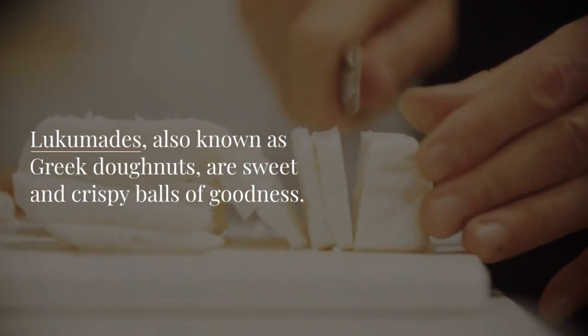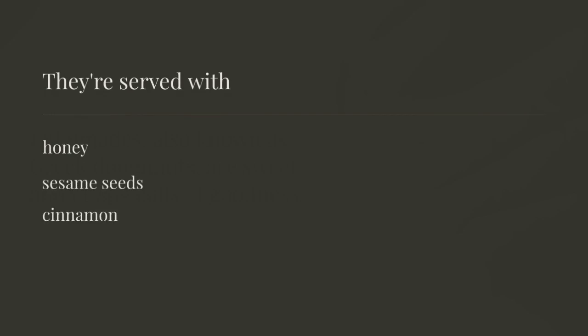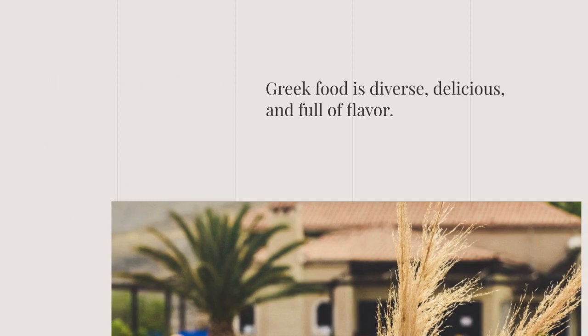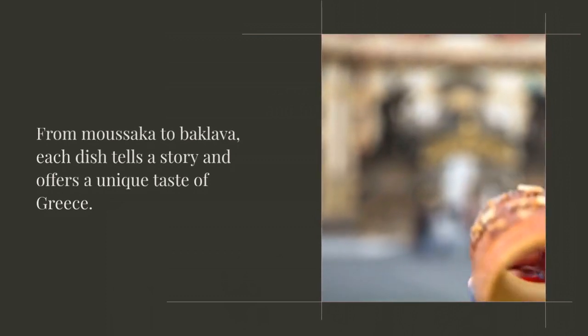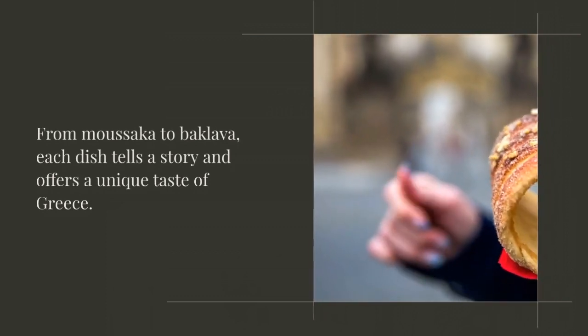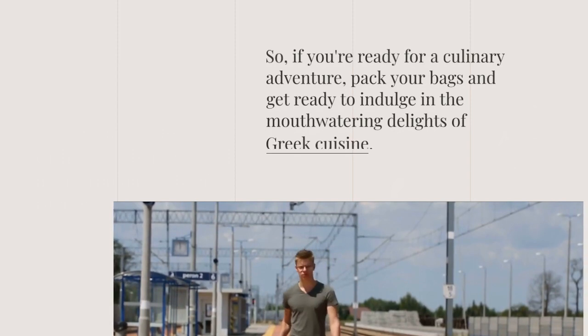Greek food is diverse, delicious, and full of flavor. From moussaka to baklava, each dish tells a story and offers a unique taste of Greece. So if you're ready for a culinary adventure, pack your bags and get ready to indulge in the mouthwatering delights of Greek cuisine.